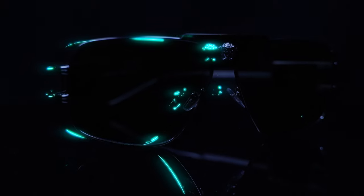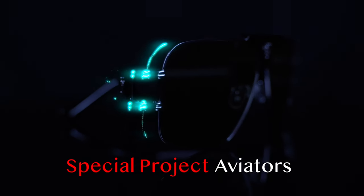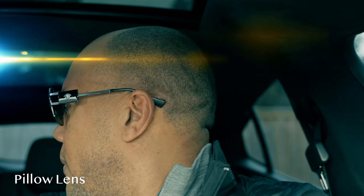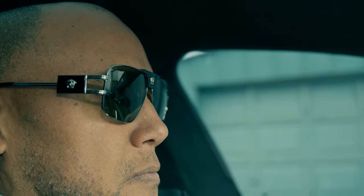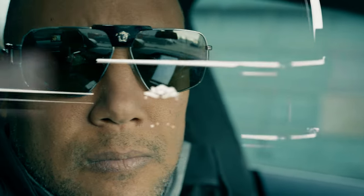Versace is a high-end fashion brand you've known for a number of years, known for its luxurious and sophisticated products. Sunglasses are no exception. The Versace VE 2251 Special Project Aviator — Versace sunglasses come in a variety of designs. This is the pillow-shaped lens with gunmetal steel color frames, embellished with intricate detailing, such as the iconic Medusa emblem.